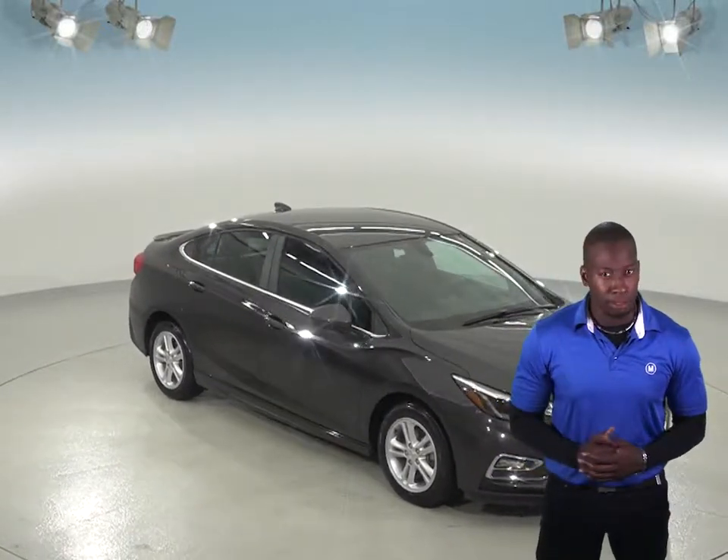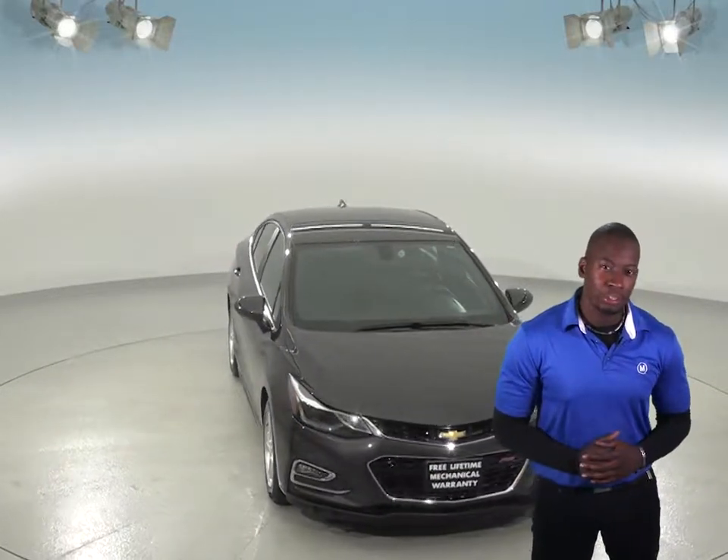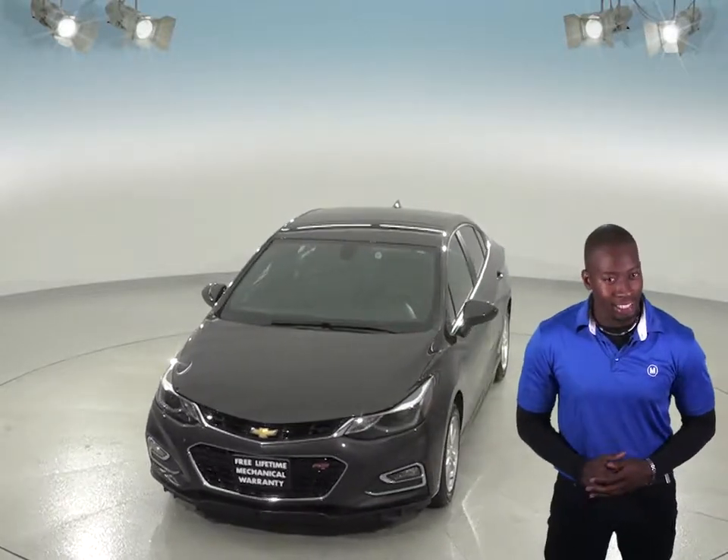If you're looking for a car that gets great gas mileage to be your next everyday driver, then you have to check out this 2016 Chevrolet Cruze. This Chevrolet Cruze can get up to 35 miles per gallon on a highway, so you'll save a ton of money in gas expenses.